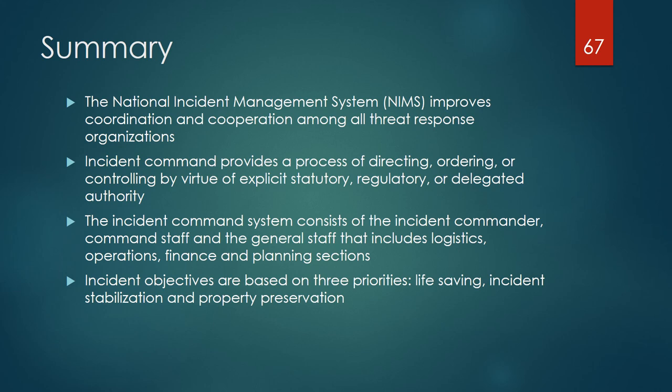In summary: the National Incident Management System (NIMS) improves coordination and cooperation among all threat response organizations. Incident command provides a process of directing, ordering, or controlling by virtue of explicit statutory, regulatory, or delegated authority. The incident command system consists of the incident commander, command staff, and general staff including logistics, operations, finance, and planning sections. Incident objectives are based on three priorities: life safety, incident stabilization, and property preservation.